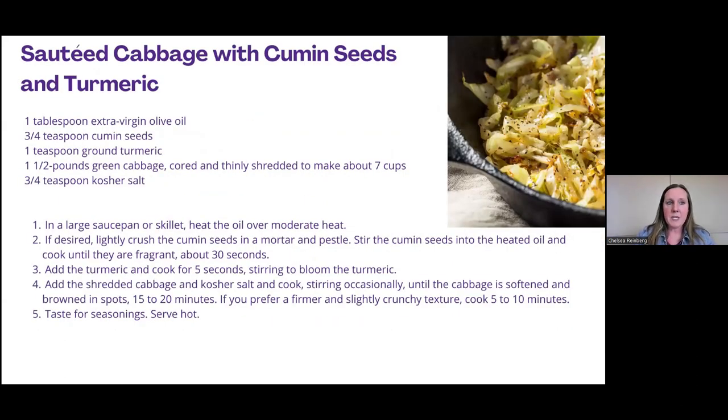Here's another recipe — experimenting with spices. Cabbage itself doesn't have a lot of flavor, but what's nice about it is it really does hold up well to using a variety of spices and herbs. Here we have cabbage with cumin seeds and turmeric. Turmeric is a great antioxidant and has a lot of other health benefits, so incorporating that into our dishes is a great idea.